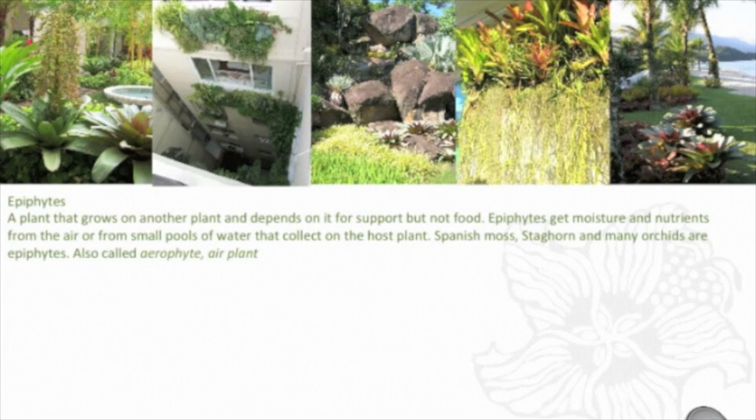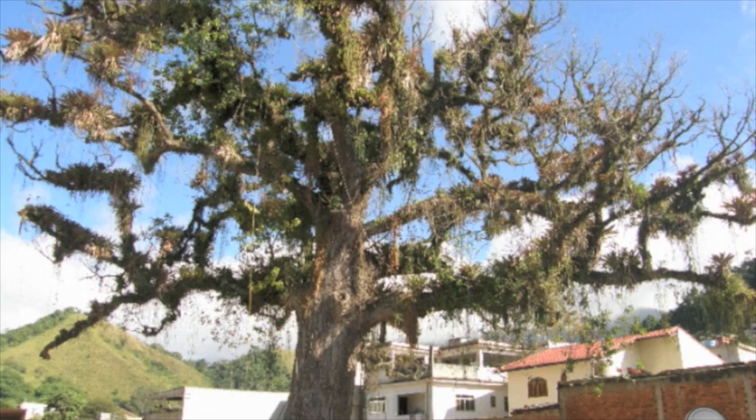Here's a dead tree in a car park in Rio de Janeiro state. It's dead, but there are still thousands of epiphytes — many bromeliads, orchids, Cactaceae, Gesneriaceae, and aroids, of course.